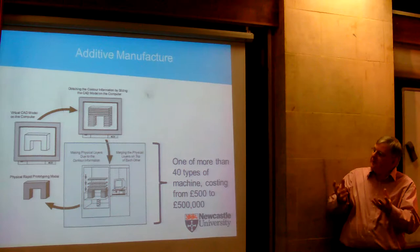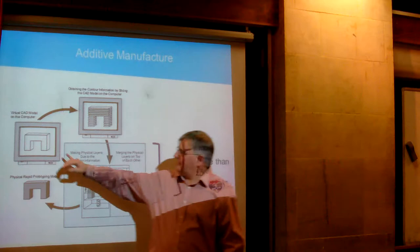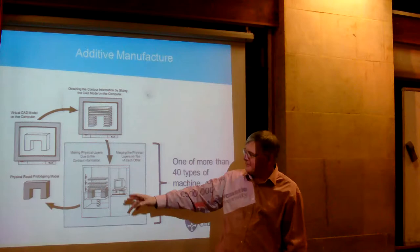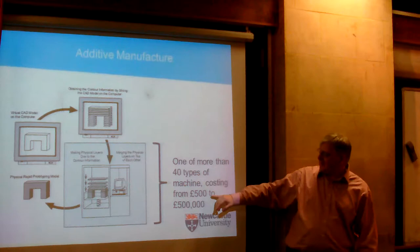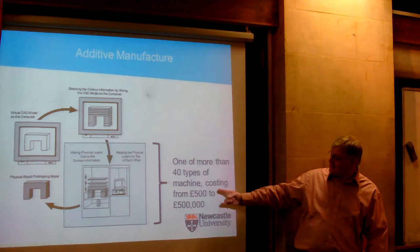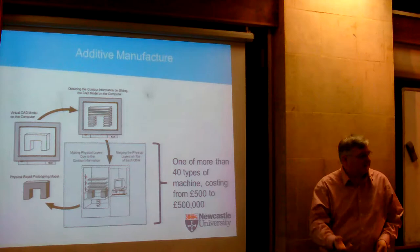The first thing to understand about 3D printing is that it's not one thing — it's lots of things. You have a solid description of what you want in your computer, you decompose it into a set of layers, put it into a machine which makes all the layers and sticks them together, and you get out what you started with. But this machine could be one of 50 or 60 different types now. They can cost from £500 to half a million pounds, and clearly what the half-million-pound machine does is very different from what the £500 machine does. It is a set of techniques that share the same basic steps, but where the engine that makes it all can be many different types.